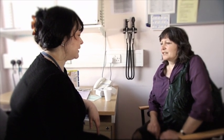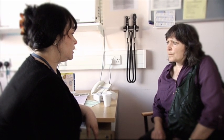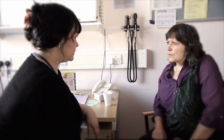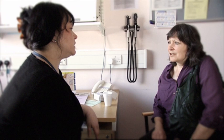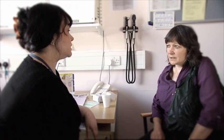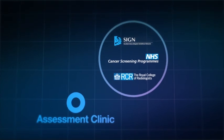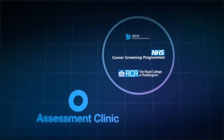A nurse practitioner introduces herself to Sue and informs her that her mammogram has detected a small abnormality in her right breast. A suspicious abnormality has been identified in Sue's mammogram and SAFE & SOUND has flagged it for biopsy. The clinician discusses the reasons for this recommendation with Sue so that she can take an informed decision. SAFE & SOUND helps by summarising all the information relevant to Sue's case.